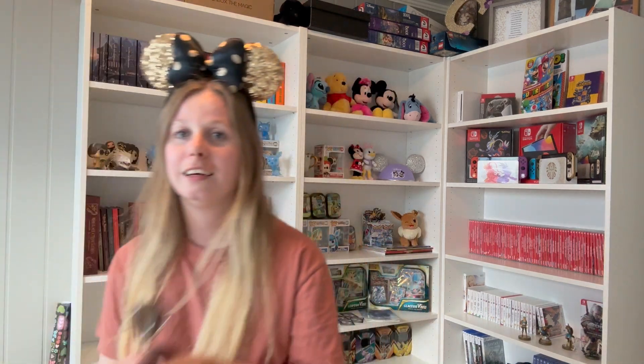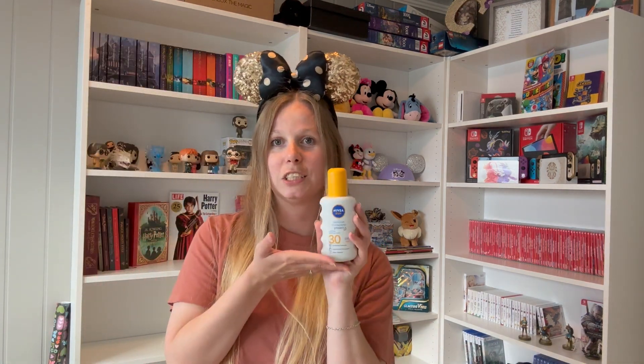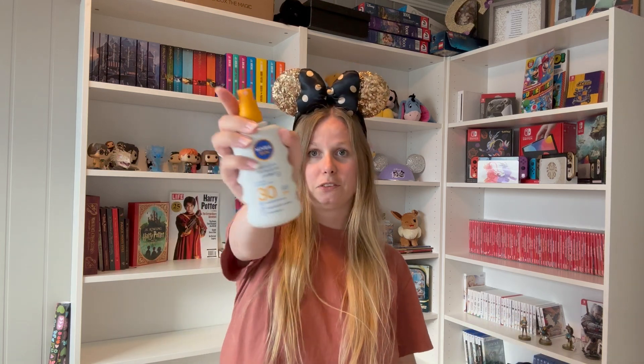Now when we're talking about the sun, there's some essential stuff that you're going to need. I need sunglasses, otherwise the sun would give me headaches. And you are going to need some sun protection. This one is by Nivea, it's Factor 30, and you just spray it on your skin. It's important to protect your skin from the sun.